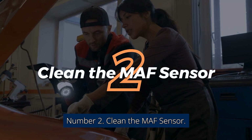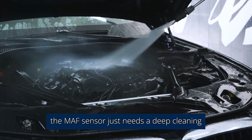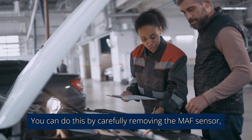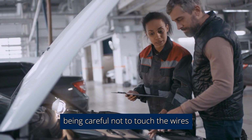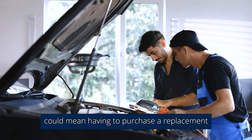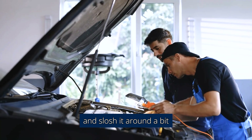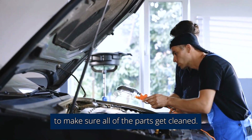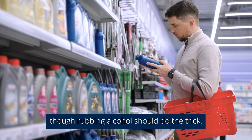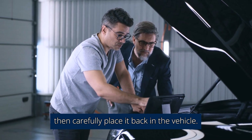Number 2: Clean the MAF sensor. Sometimes the MAF sensor just needs a deep cleaning to get debris and oil vapors off. You can do this by carefully removing the MAF sensor, being careful not to touch the wires as they are delicate and damaging them could mean having to purchase a replacement. Once you have successfully removed it, you can simply place it in a bag filled with alcohol and slosh it around to make sure all of the parts get cleaned. You could also buy a special cleaner from the auto parts store, though rubbing alcohol should do the trick. Allow it to dry for at least 20 minutes, then carefully place it back in the vehicle.